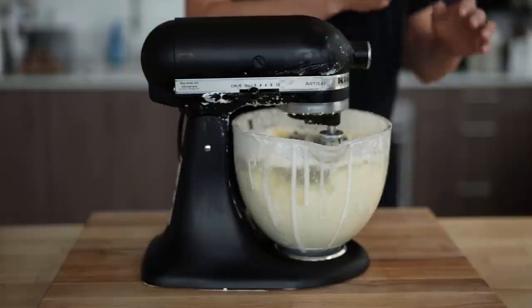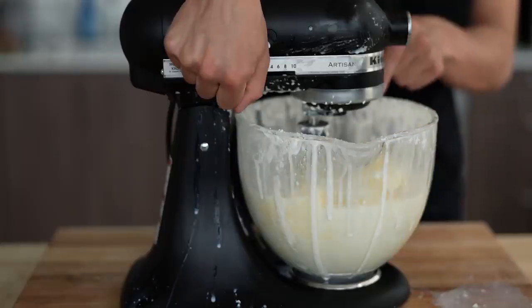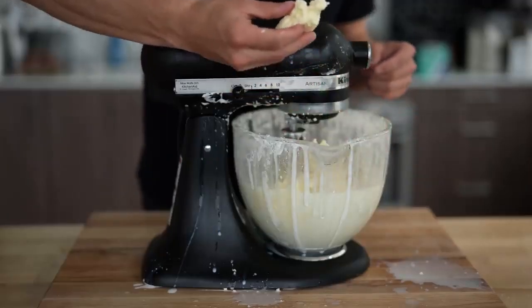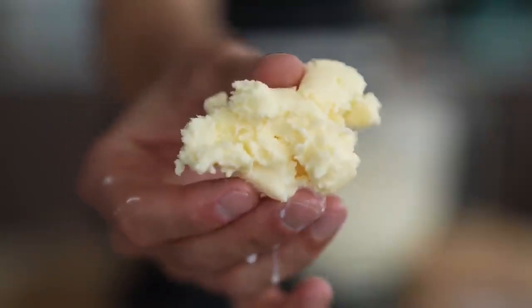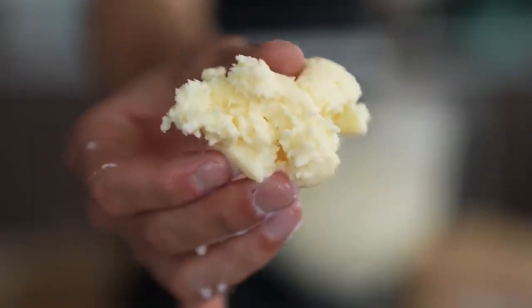We'll continue mixing for just a second to let it clump up even more. And as you can see now, we have our butter and our buttermilk very, very separated. If I reach in here and just grab a big clump of that butter, you can see how simple that is. And I can tell you right now, if you were to just eat this with a little bit of salt in there, it'd be the best butter you've ever had.